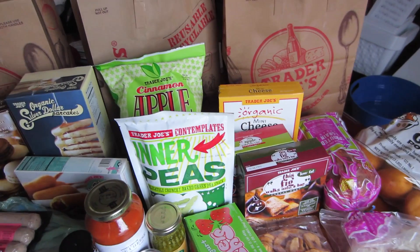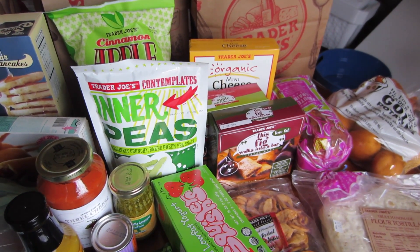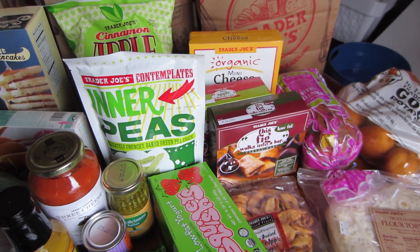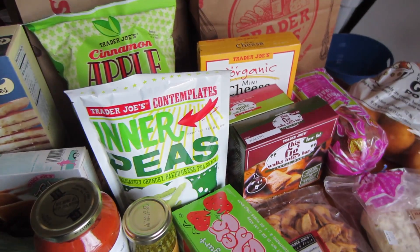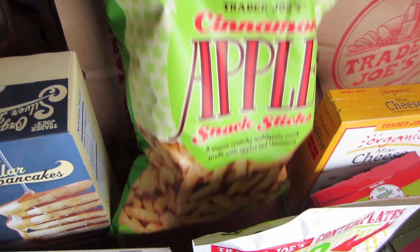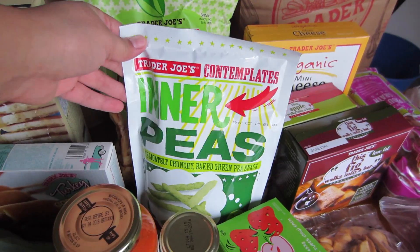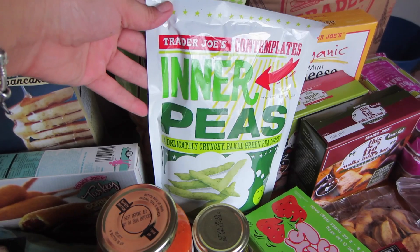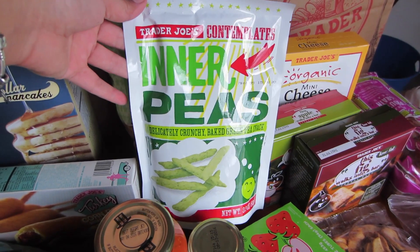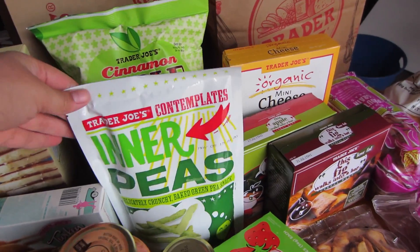For Ikaika, this is really the reason why I went to Trader Joe's. I wanted to find him some snacks that were not as bad as the ones I find in regular stores. I don't know if these are actually that much better but anyways here they are. I got these cinnamon apple snack sticks which I know he likes because he's tried those before. I've seen a lot of people have these for their kids — they're the Inner Peas, just baked green pea snacks.